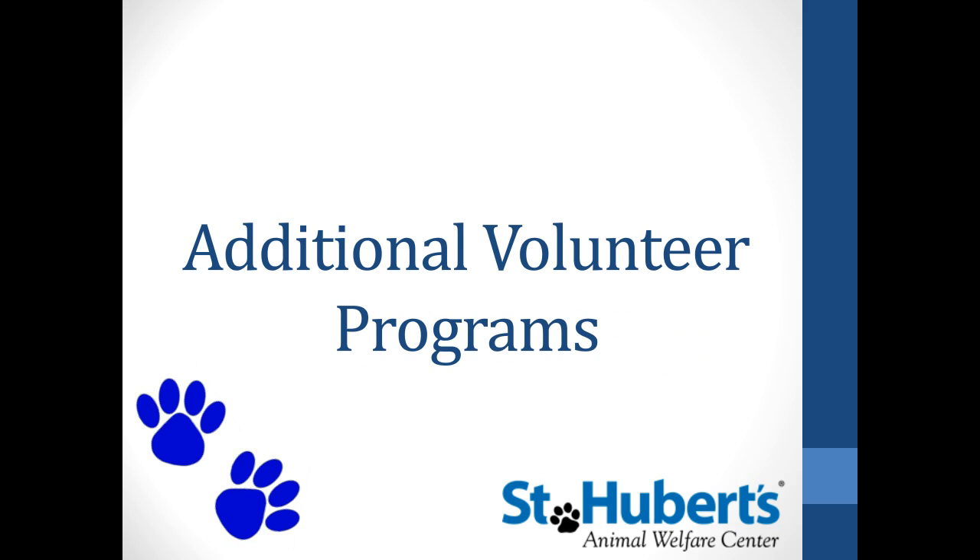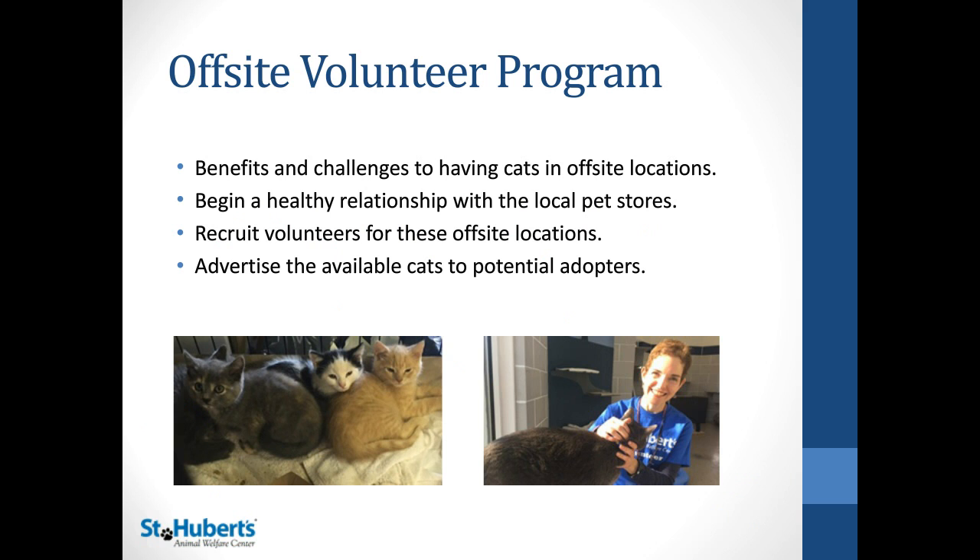We have off-site volunteers in eight different stores where they care for our cats and help adopt them out through PetSmart, Petco, and similar locations. We'll talk about the different benefits and challenges of having these off-site locations, how to build a healthy relationship with the stores, how to recruit volunteers for stores that may not be near your shelter location, and how to advertise those cats to potential adopters.